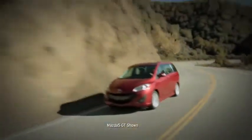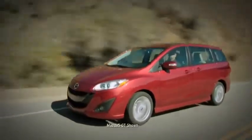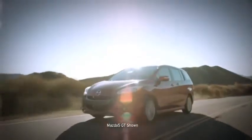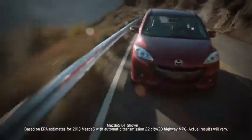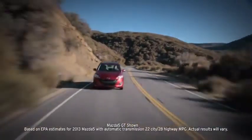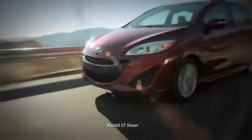Nimble and minivan don't usually go together, but then the Mazda 5 is anything but typical. Its 2.5-liter four-cylinder engine and quick-shifting automatic and manual transmission options let it deliver a feisty 157 horsepower and an impressive EPA-estimated 21 miles per gallon in the city, 22 miles per gallon in the city with automatic transmission, and 28 miles per gallon on the highway. On the road, the Mazda 5 is quick and agile, partly because it's built on the platform of the Mazda 3 sports sedan.